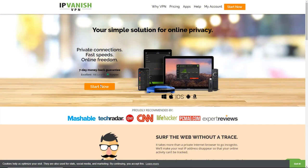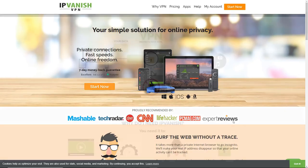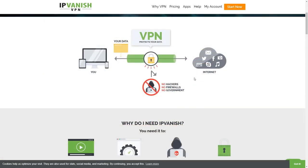This video is sponsored by IPVanish. IPVanish is one of the best VPN services in the world — they have top speeds, a money-back guarantee, and they're recommended by top organizations including CNET, CNN, Lifehacker, and PC Mag. VPN is short for Virtual Private Network, and what a VPN does is essentially encrypt your data so no one can see your web traffic.